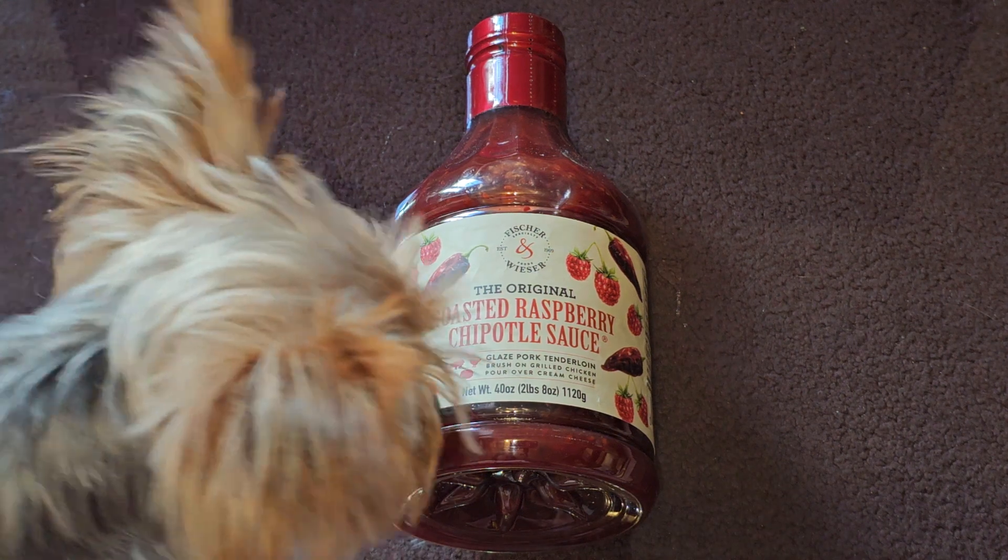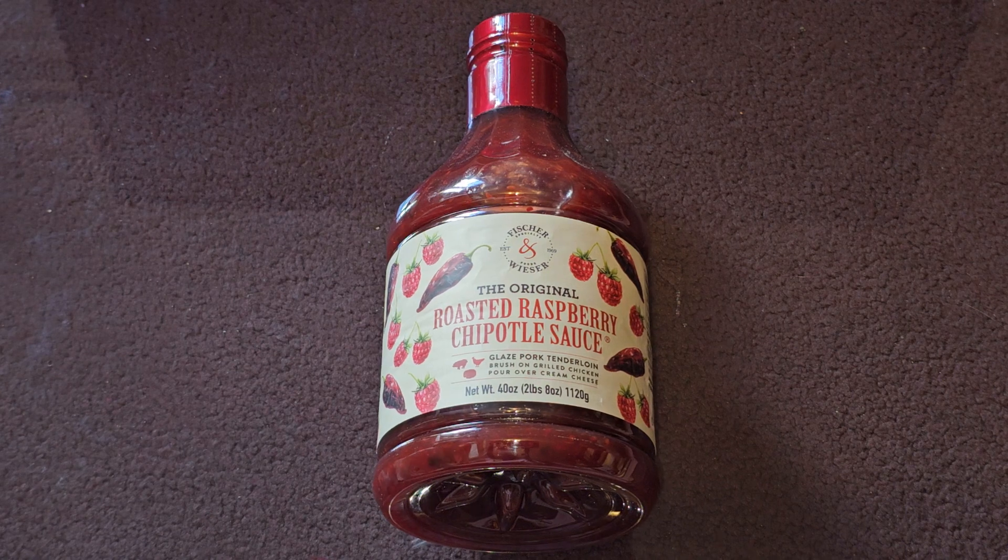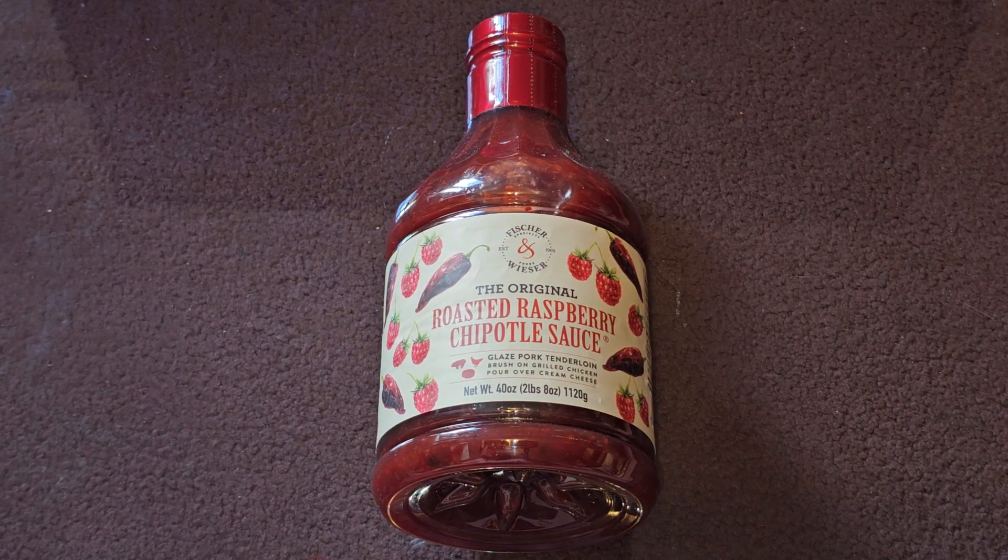This is going to be a Costco sale and review of this original roasted raspberry chipotle sauce by Fisher Weiser. The price of this is normally $8.99 — it was $2 off, so basically $7.